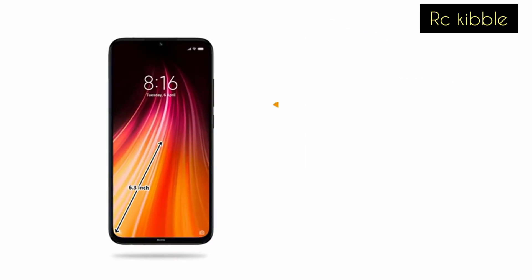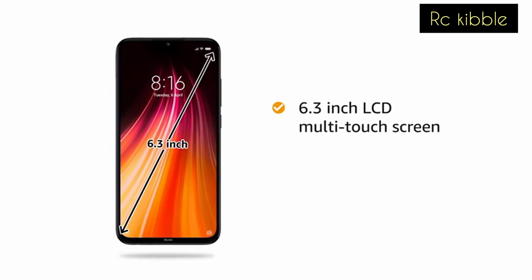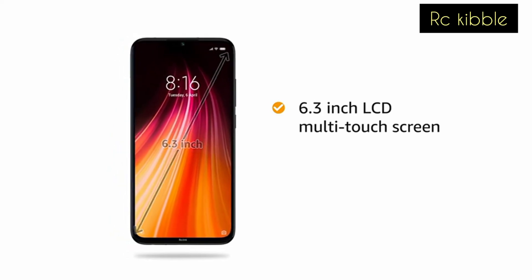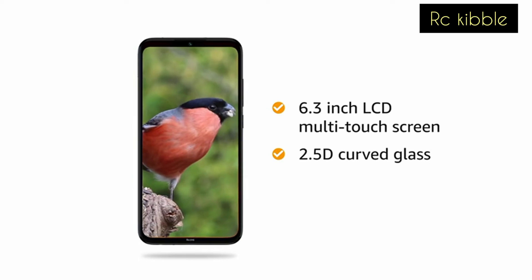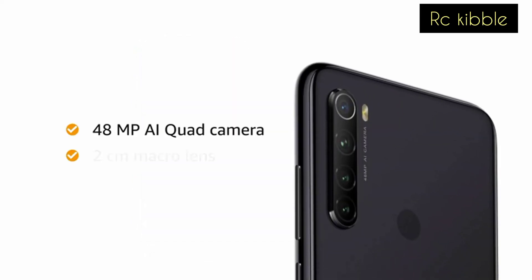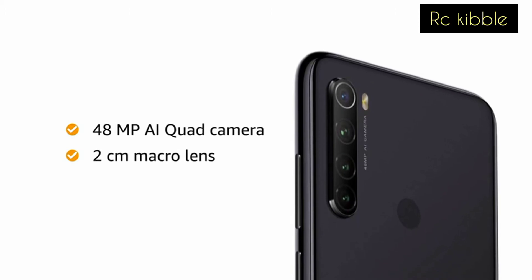The 6.3 inch IPS LCD multi-touch capacitive touchscreen is apt for playing games and watching movies, and it also comes with 2.5D curved glass. The 48 megapixel AI quad wide-angle camera with 2 centimeter macro lens captures the tiniest of detail.